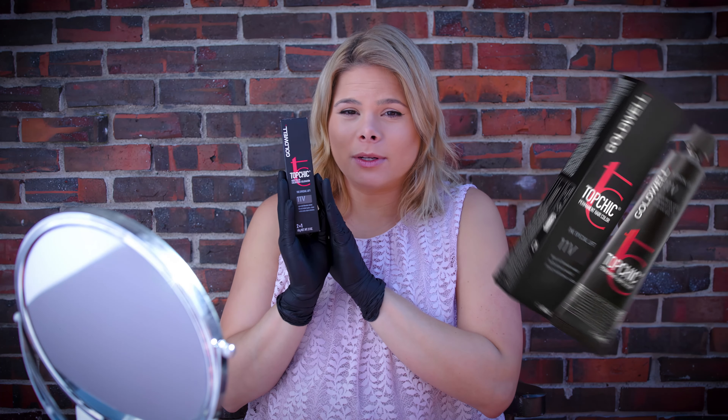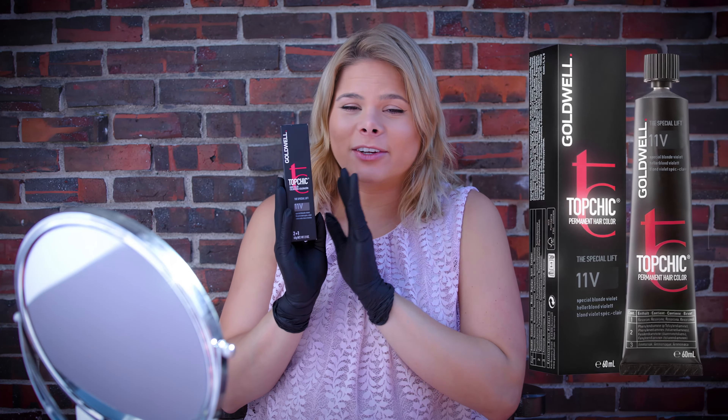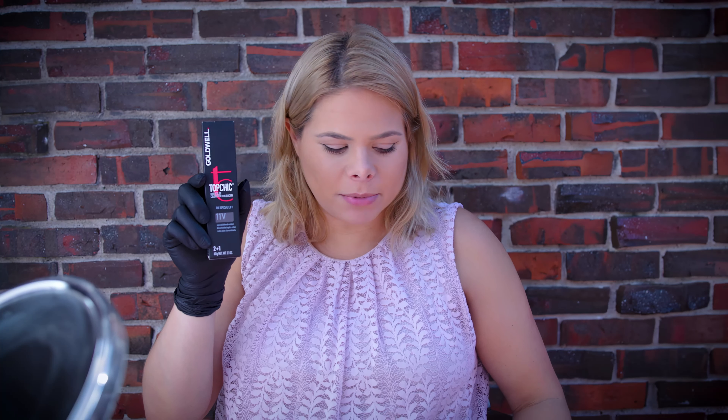This is my favorite hair color. Number one, if I had to pick one color that I cannot live without: 11V from Goldwell Top Chic. It's a permanent hair color — it's the lightest blonde you can get. I'm going to go through the routine. Super simple, takes two products at home, a bowl and a brush, a small mirror. Not rocket science. That's just hair color, that's not bleach.